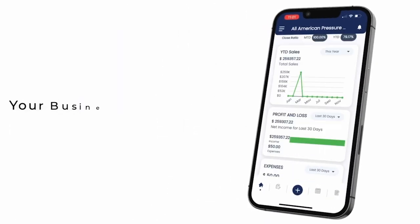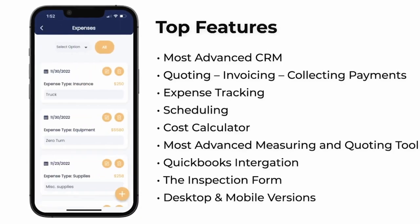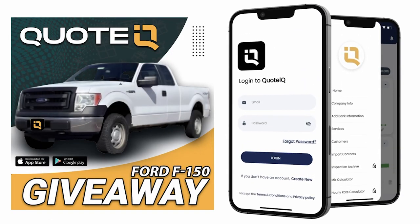Quote IQ is the fastest way to send estimates, invoices, and get paid. The dashboard gives you real-time analytics for your business, like your close ratio, sales and expense tracking, so that you can stay organized and profitable. So check it out with the links below.